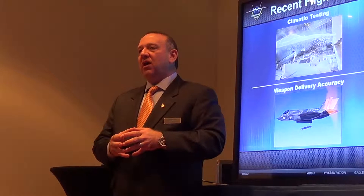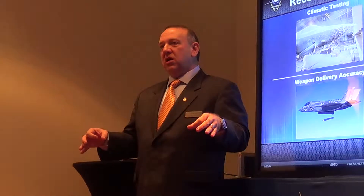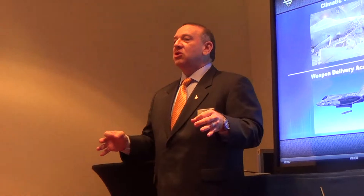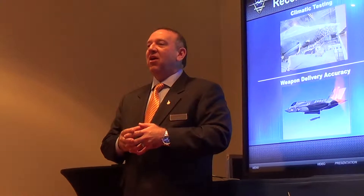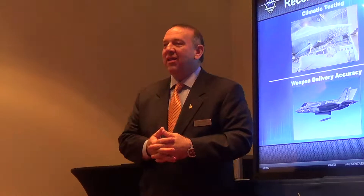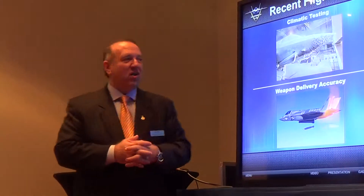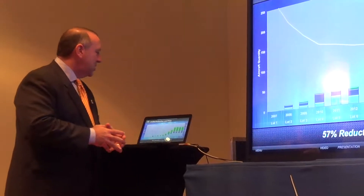As we deployed on the carrier, they had a brand new number three wire that they had put on the ship, and the wire is rated at 125 traps. At the conclusion of carrier test, they gave us the number three wire and we have now sectioned a small piece of it and have it in our Hall of Fame. Remarkable performance on the USS Nimitz.